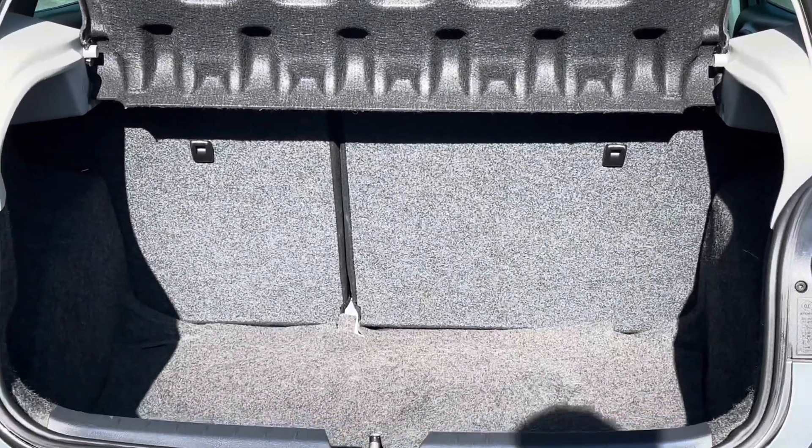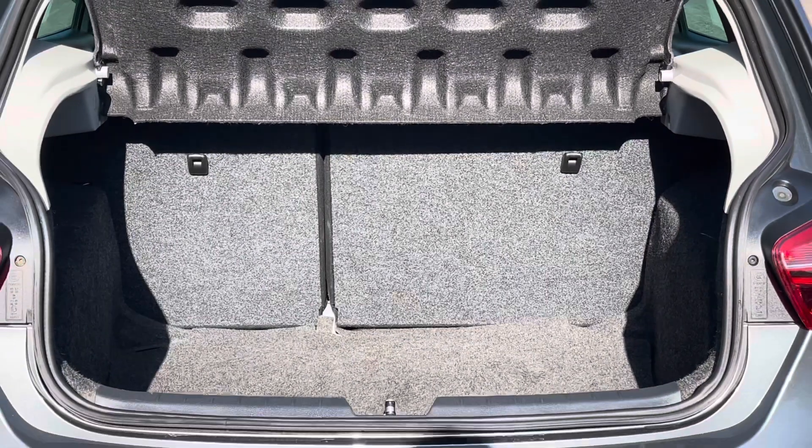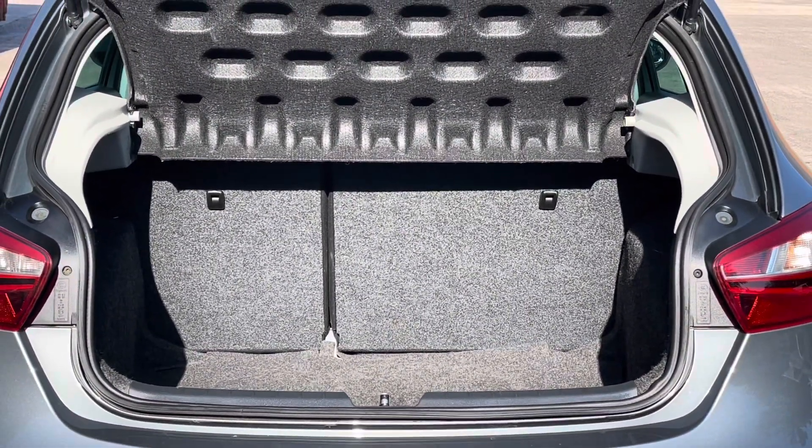Into the boot now, we can see that there is enough room for two small suitcases, plenty of room for your weekly shopping, and the rear seats are fully foldable should you require more space.